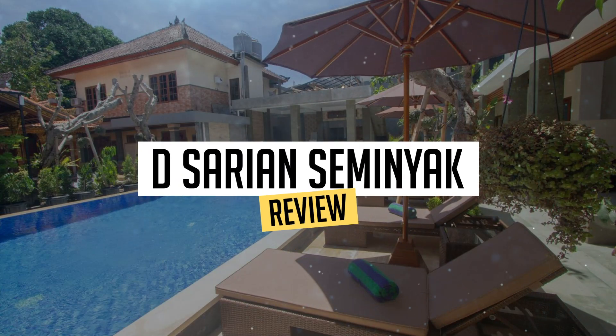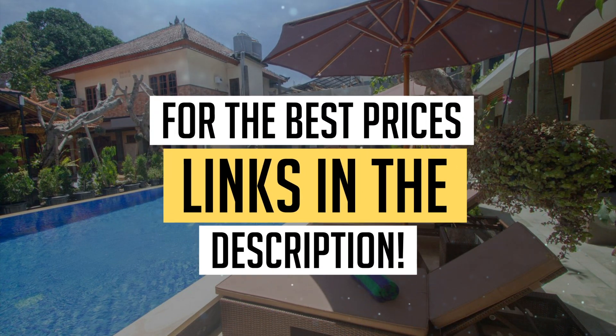Today, we're diving deep into a review of D. Sarian Semenyak, located in Semenyak. Let's find out if you should stay there. To book this hotel at the best prices, check out the links in the description below.